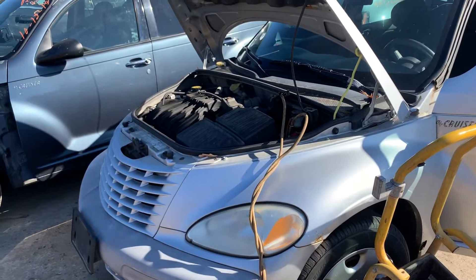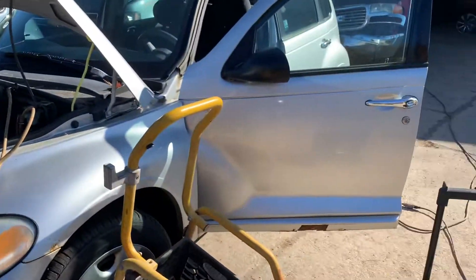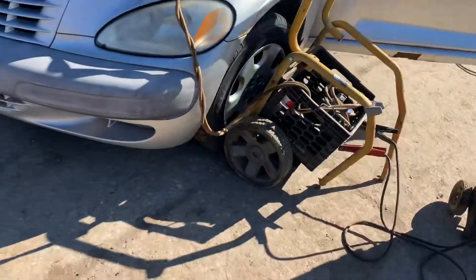2003 PT Cruiser, it's a 5-speed 4-cylinder, runs good, it's got 150k. Clutch is gone on it, that's why it's here.